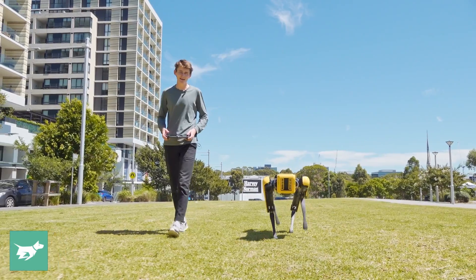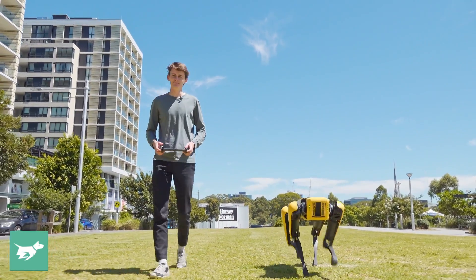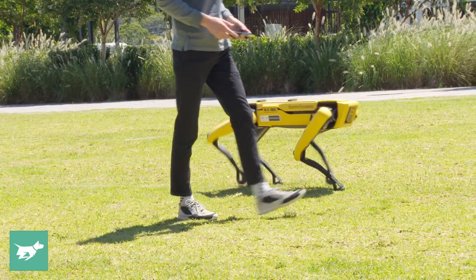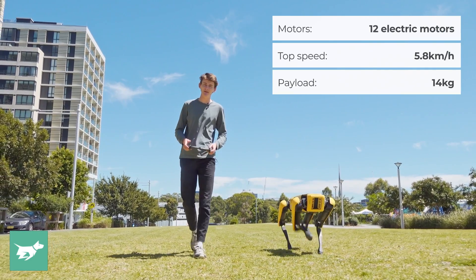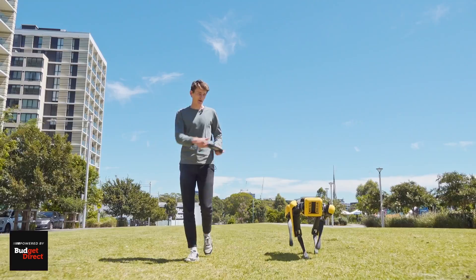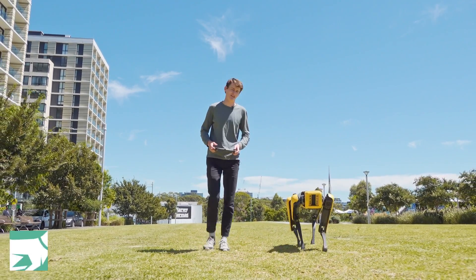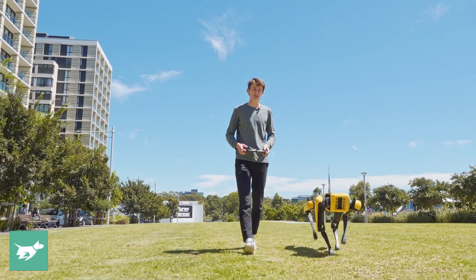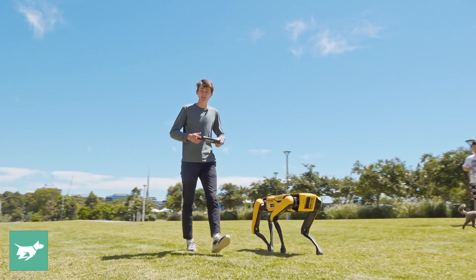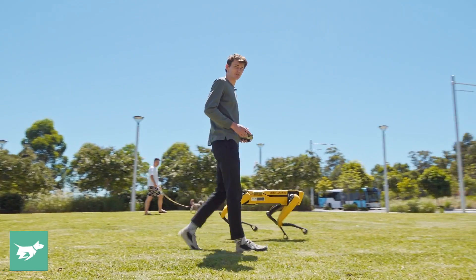We're here at the park with Spot the Dog, a quadruped robo-dog. We're going to test out a couple of features, starting with a little stroll through the park. His top speed is 5.6 km/h, and I'm currently controlling him with his little Android tablet controller. Unlike real dogs, he doesn't leave poops, but this isn't really his main application — he's really about business usage. We're going to test a couple of things, including his ability to climb stairs, get over tricky objects, and find his own way past obstacles.